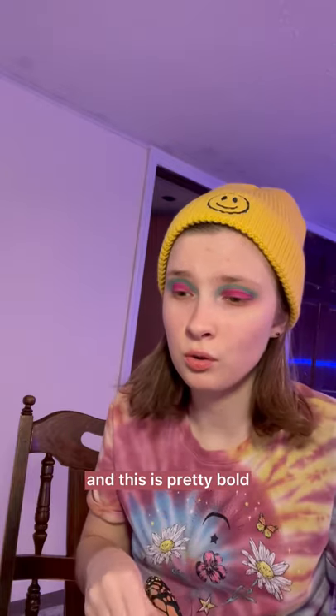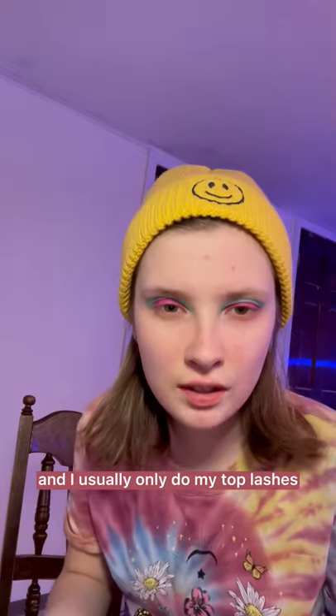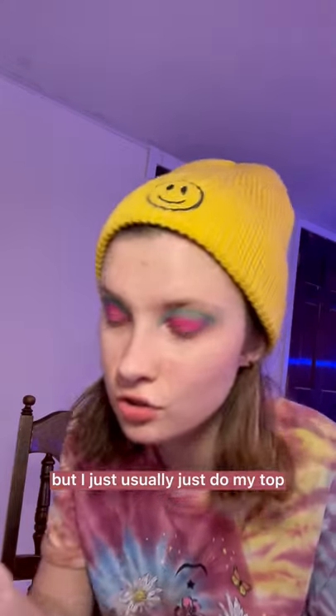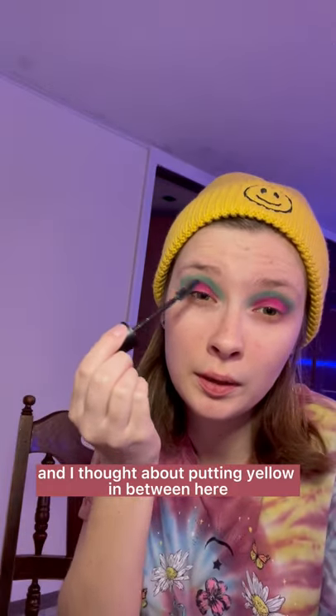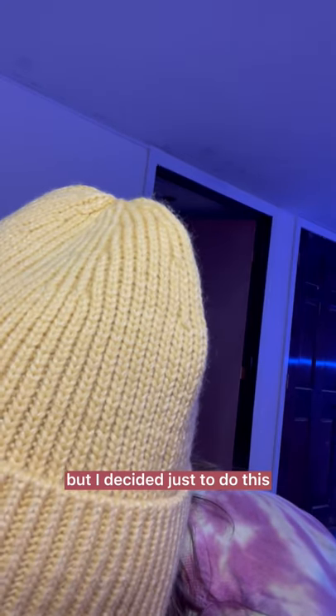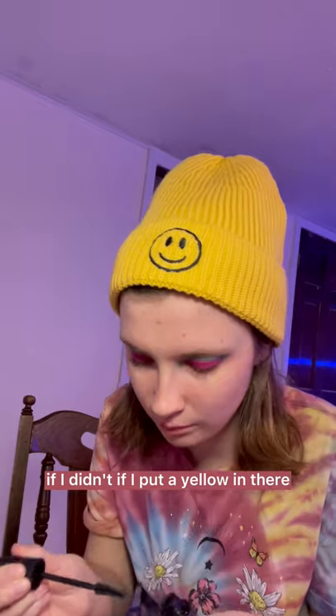Let me get my mascara that's sitting here. This is pretty bold — I usually don't go this bold, but I thought it looked pretty good. I usually only do my top lashes; I know some people do both, but I just usually do my top. I really like this color and this color. I thought about putting a yellow in between here because I thought that would look good, but I decided just to do this — I thought it looked better than if I put a yellow in there.